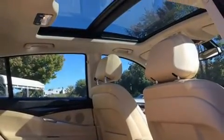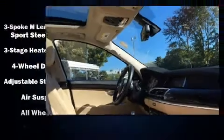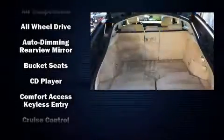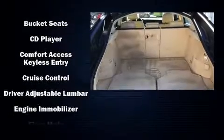BMW also prioritized safety and security with features such as a security system, an emergency communication system, and four-wheel disc brakes with ABS.